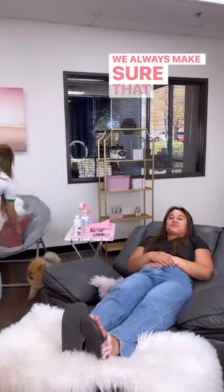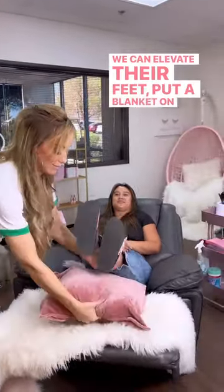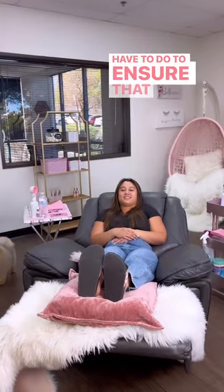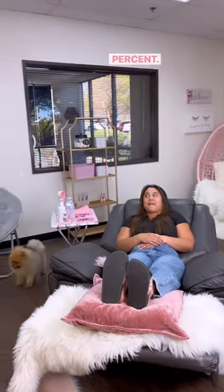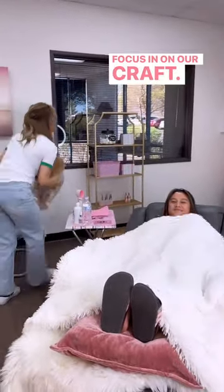We always make sure that they're super comfortable — we can elevate their feet, put a blanket on them, whatever we have to do to ensure that their comfort is 100%. After all, as a lash artist, it makes it so much easier to focus in on our craft.